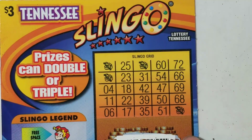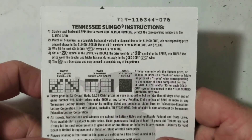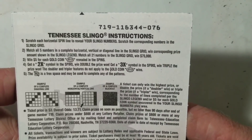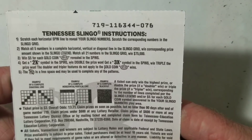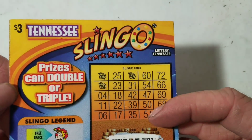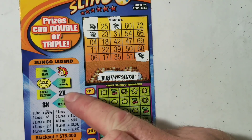Next, we'll go to Slingo. You're going to have to give me a minute to figure this one out — it's been a busy day. Let's check it out. Alright, so scratch each horizontal spin line to reveal your Slingo numbers, scratch corresponding numbers in the Slingo grid. Get all five numbers in a complete horizontal, vertical, or diagonal line in the grid to win the prize. $5 for each gold coin in the spins. Get a 2X in the spins, win double. Get 3X, win triple. They do not apply to the gold coin. The joker is a free space that may be used to complete the patterns.